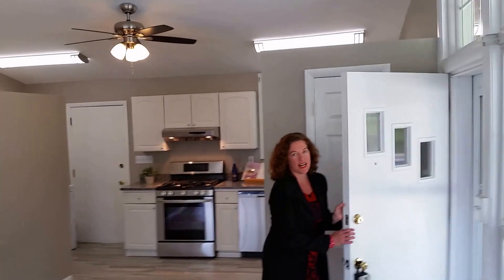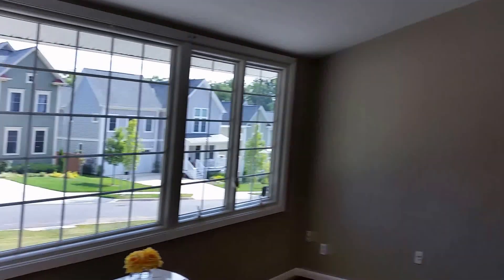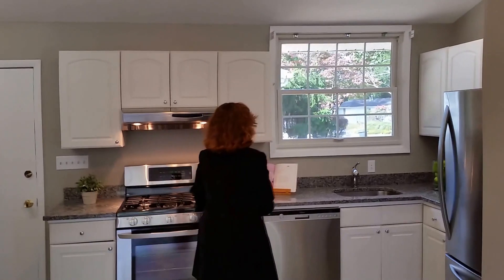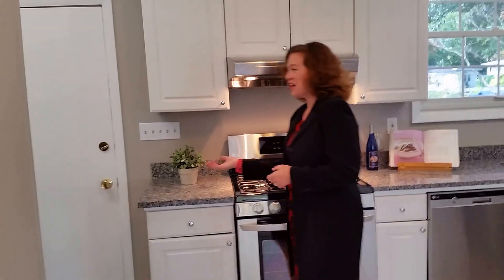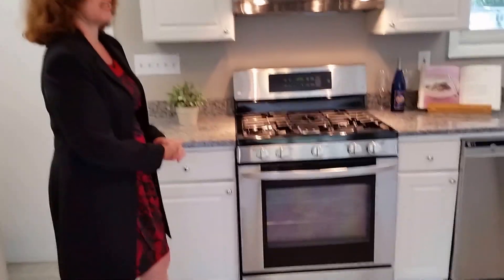This is 3904 Kincaid Terrace in Kensington. It is 1,600 square feet of house, four bedrooms, two-and-a-half baths, and let's take a little run, shall we? So the previous owners have updated the kitchen — all stainless with granite countertops, oodles of space. Bright, brand-new LG. Beautiful.